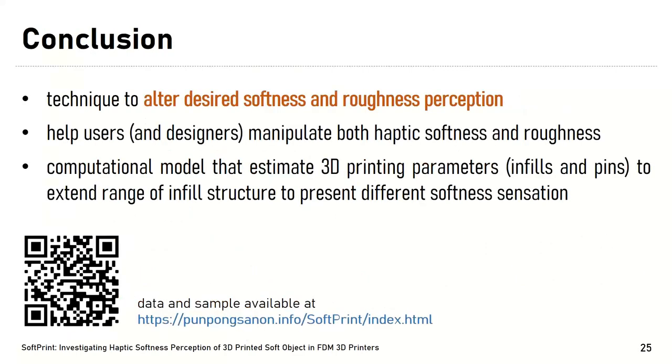In conclusion, this paper presents techniques to alter desired softness and roughness perceptions of printed surfaces using an FDM 3D printer. Our results will help users and designers manipulate both haptic softness and roughness perceptions of their target printed objects. Our computational model uses 3D printing parameters to extend the range of infill structures for presenting different softness sensations. Finally, we plan to release all data and sample tests on our project website soon after the conference. Thank you for listening.